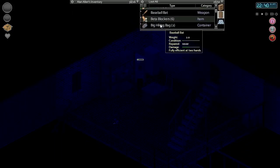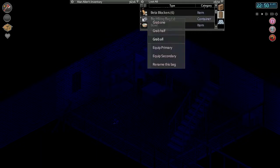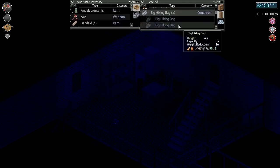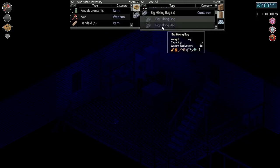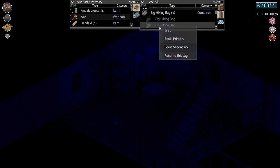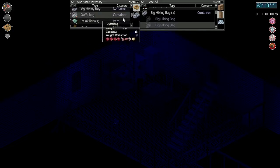Hello everyone, my name is Nomis and welcome back to Project Zomboid. We are picking up where we last left off. We've got Alan Allen here - man with two names, same name. He's made it to the warehouse. This would be our base. We want to take this other bag off and see if we're carrying anything in it.